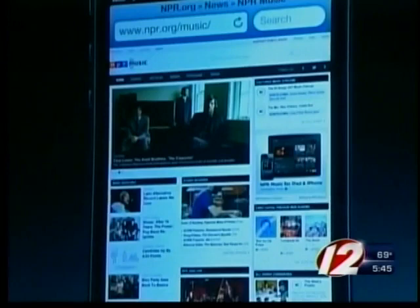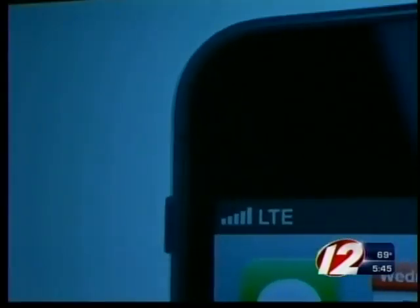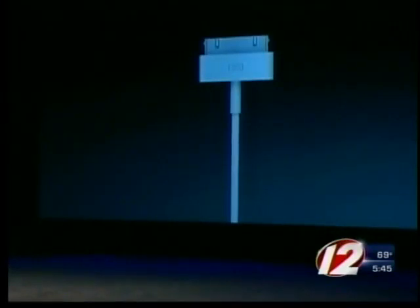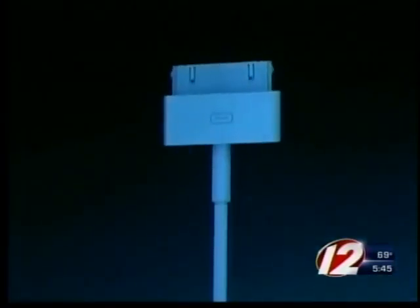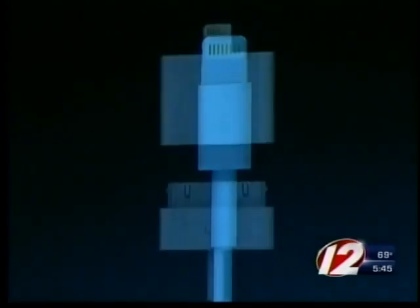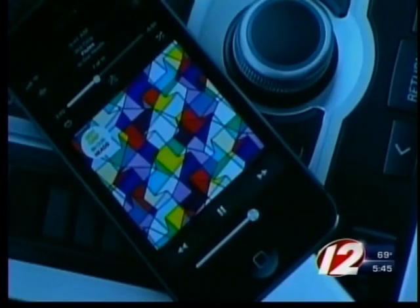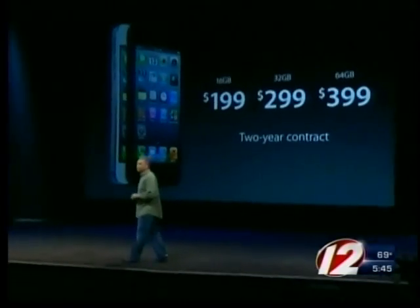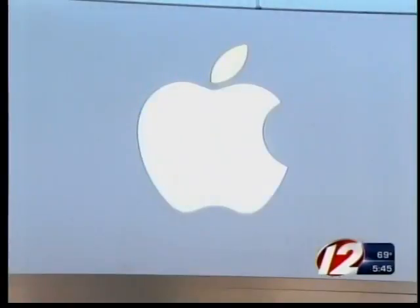longer battery life, a faster processor, and 4G LTE for quicker data speeds. One of the biggest changes is a new connector to attach the iPhone to other brands of computers and chargers. Apple will offer an adapter so it can plug into older accessories. The great news is it's the same price as the iPhone 4S it replaces — between $199 and $399 — and goes on sale September 21st.